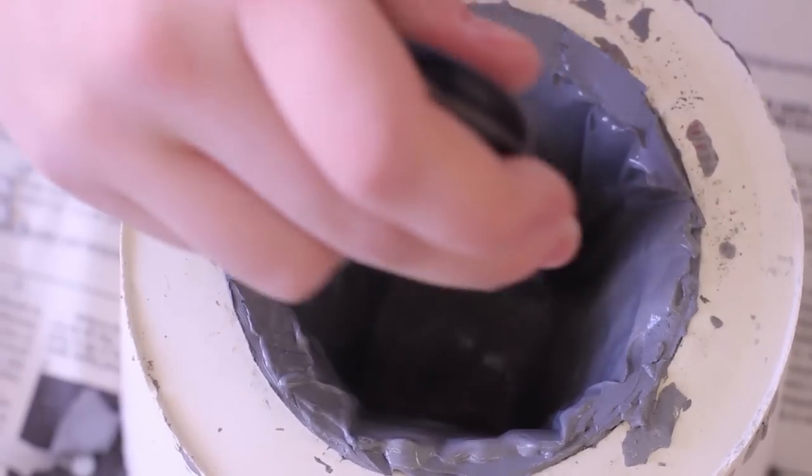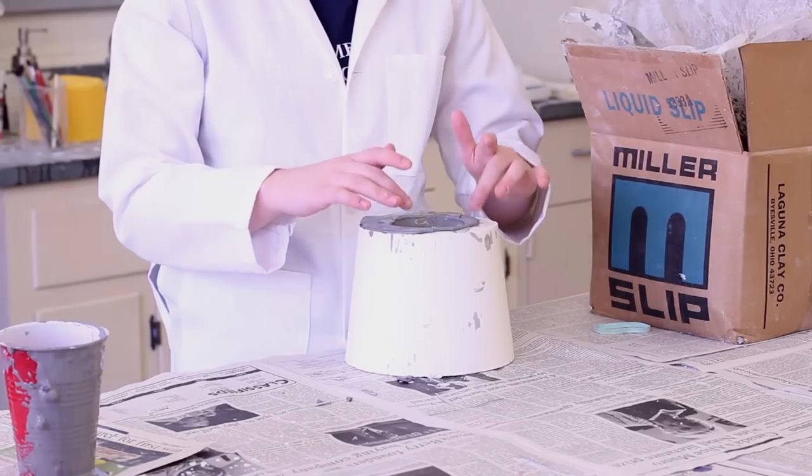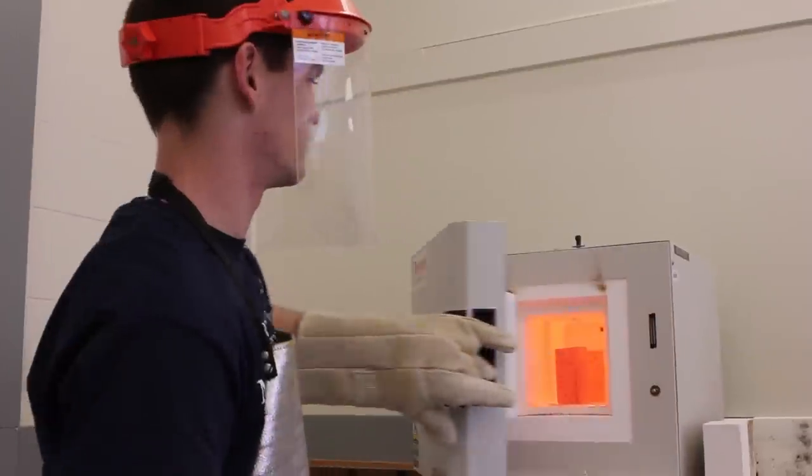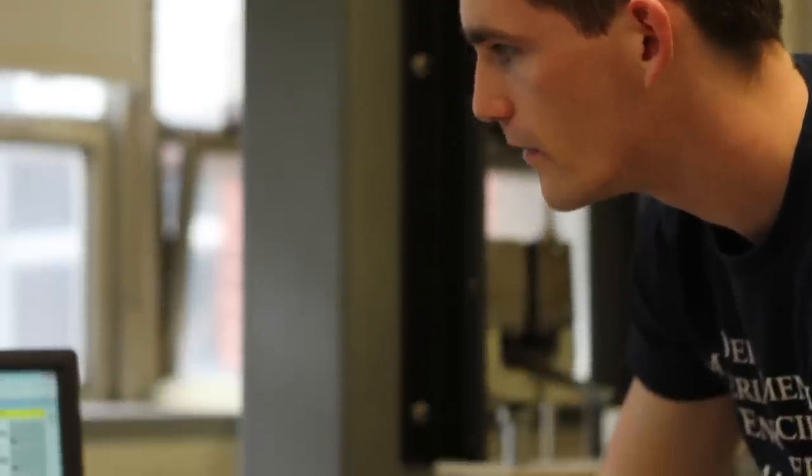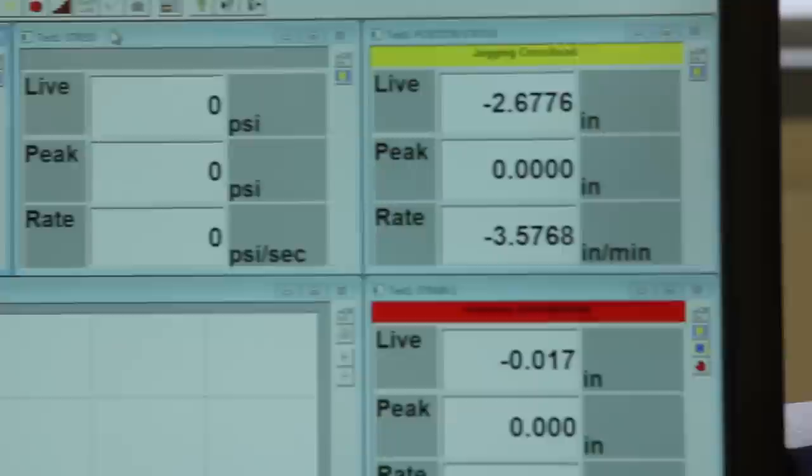In the sophomore lab, our students get their hands dirty making composite bars, Portland cement, and casting aluminum into UConn paperweight souvenirs. Students learn the basics of material science — a relationship between processing, properties, and structure.